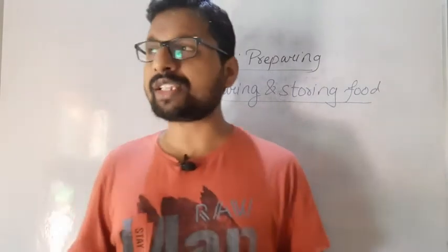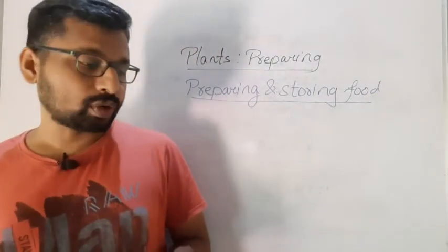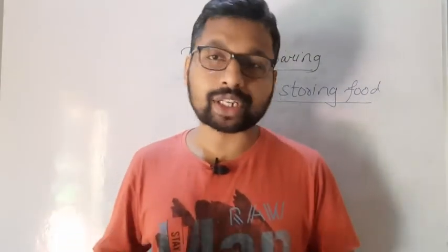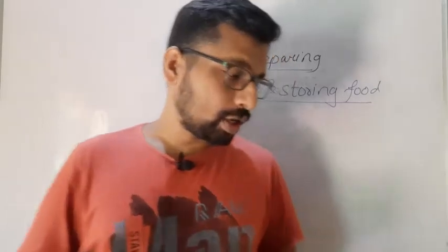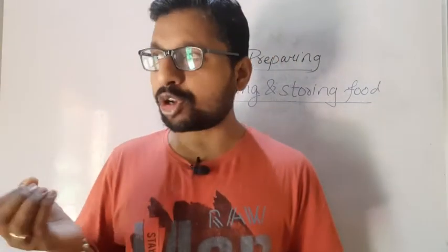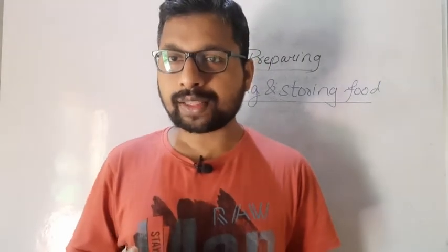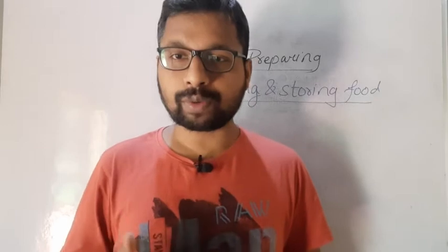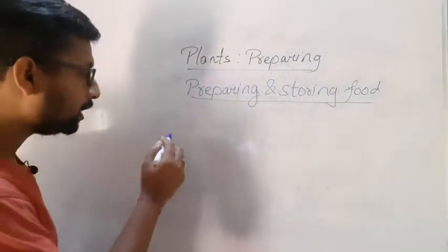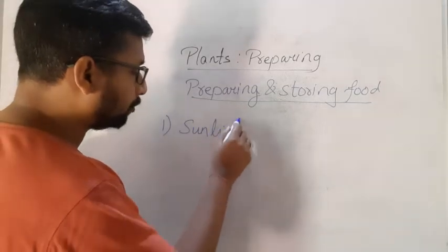In simple terms, plants are very useful and very important for us — without plants, we cannot live. So it is necessary to study plants. While studying plants, the first and foremost thing to learn is the process of preparing food. They need sunlight for preparing food.